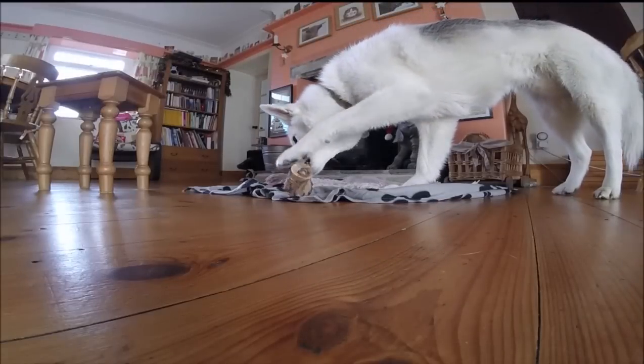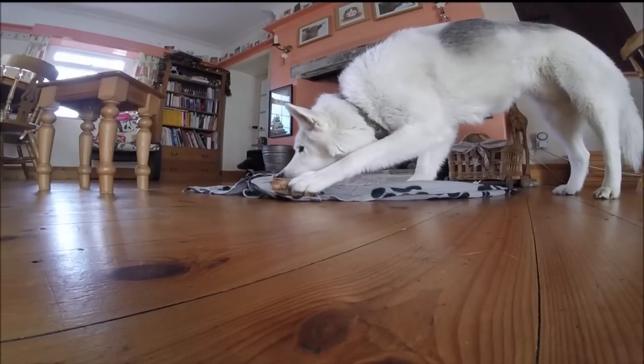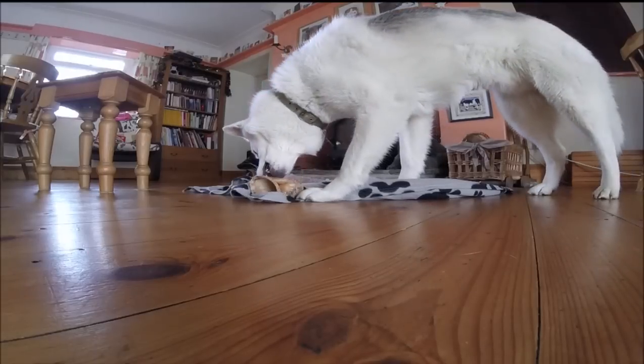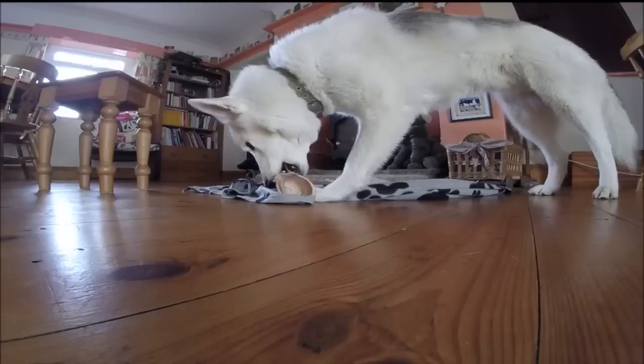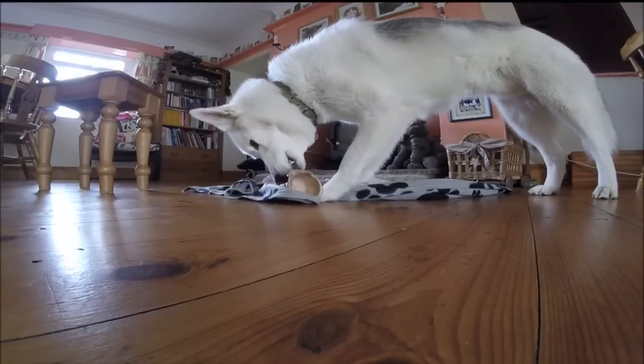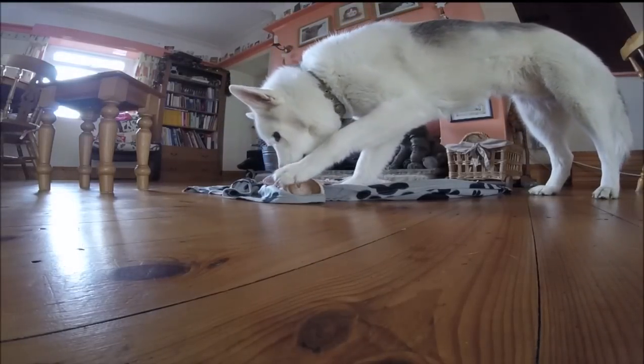Hello, and welcome to Hutz of the Huskies' second Dog Science Explained video. This video is going to look at the scientific evidence around dominance in dogs. So, first up, what is dominance in dogs?